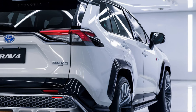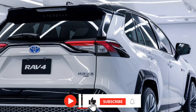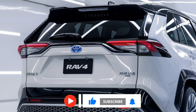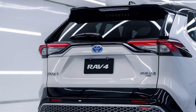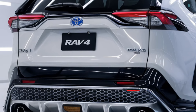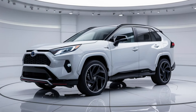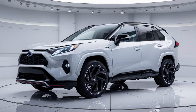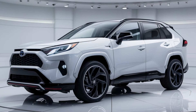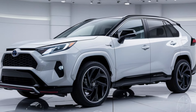For those looking to reduce their carbon footprint, the RAV4 Hybrid and RAV4 Prime Plug-in Hybrid options are available. The RAV4 Hybrid delivers impressive fuel efficiency, achieving over 40 miles per gallon combined, while the RAV4 Prime offers an all-electric driving range of up to 42 miles, making it one of the most efficient SUVs in its class. Whether you prioritize power or eco-friendliness, the RAV4 lineup ensures you'll get where you need to go efficiently.